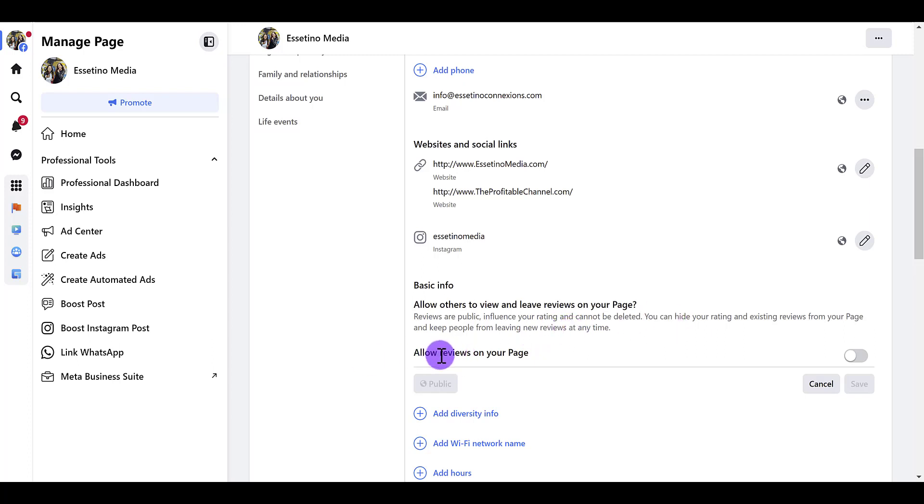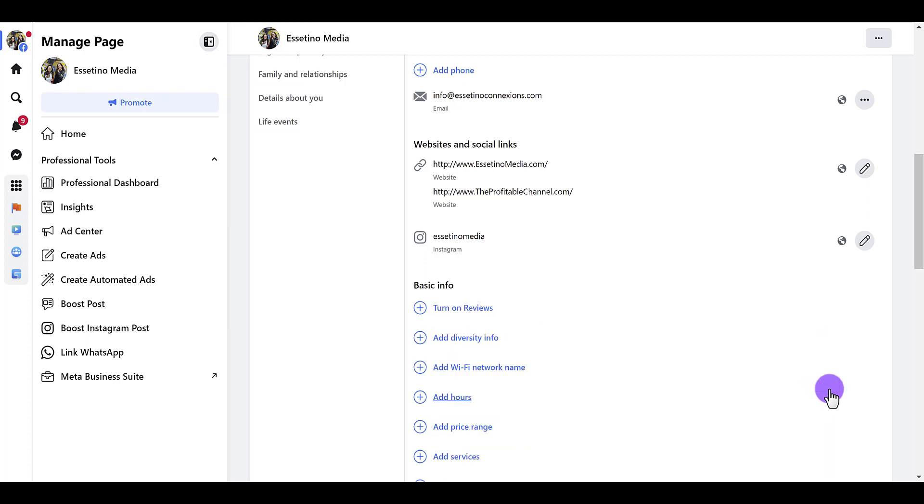If you want reviews on, just click this and then click save. If you don't want reviews, make sure that this is clicked off, and then when you click cancel it says turn on reviews, which means that your reviews are off. Make sure to do that and that will turn off your reviews for your Facebook business page.